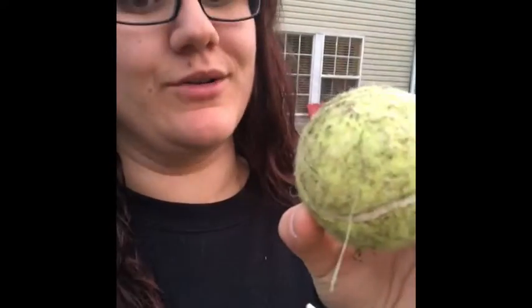Hey friends! So when looking at the different types of balls that you guys had at your house, Sarah showed me that she had a tennis ball at her house, which reminded me that I also have a tennis ball at my house.